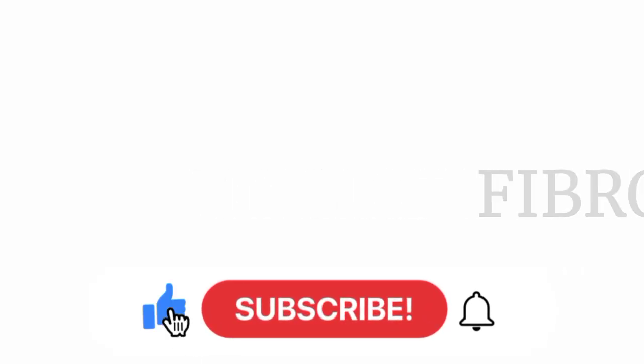What I do basically on this channel is I talk about different kinds of health complications and I recommend the natural herbs and local ingredients that you can use to treat or tackle different kinds of health complications. Try as much as possible to hit the subscribe button and turn on the notification bell so that you won't miss out on every video I update on this channel. Subscribe.